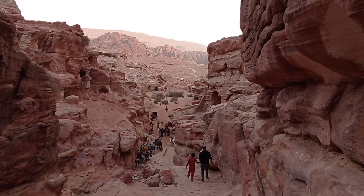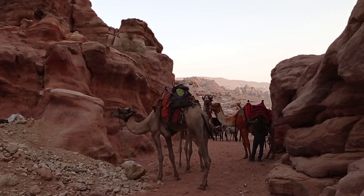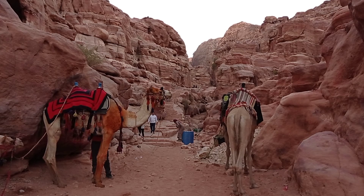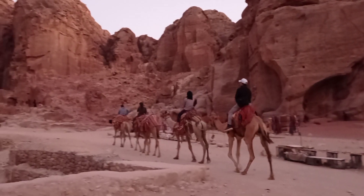I kept climbing down, wondering how the local Bedouins can live here where water and light may be limited. This made me feel very grateful — I may not have a lot, but I have enough.